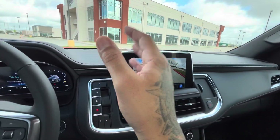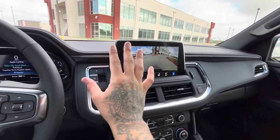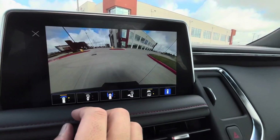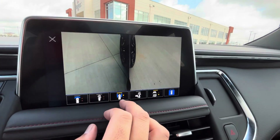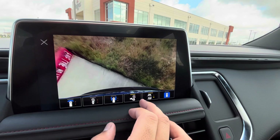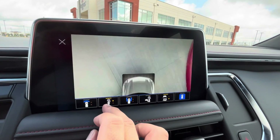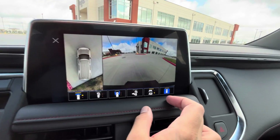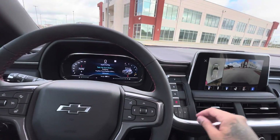This SUV is fully loaded. You can see the front camera comes on, just beautiful, and you've got the side camera too. This SUV is just worth it — it's worth it for $69,000. Totally worth it.